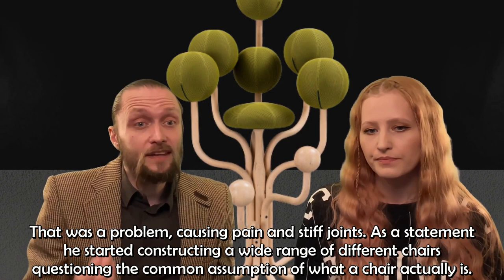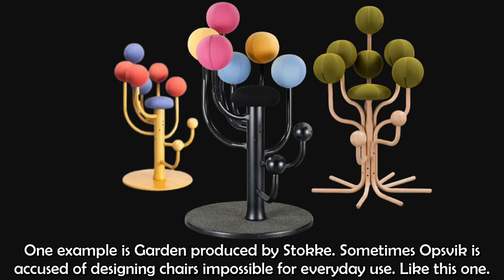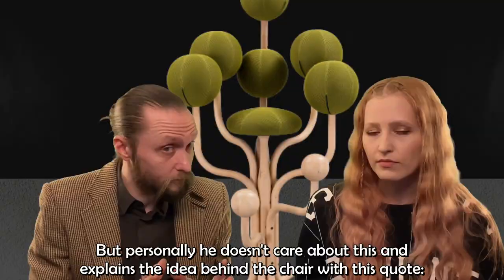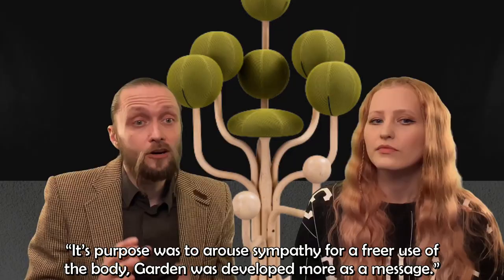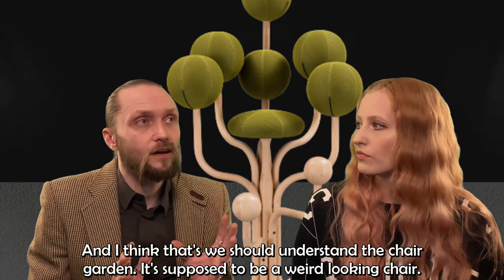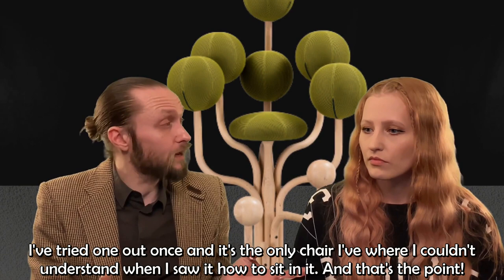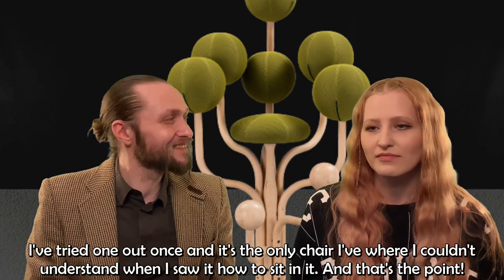As a statement, he started constructing a wide range of different chairs questioning the common assumption of what a chair actually is. One example is Garden, produced by Stokke. Sometimes Opsvik is accused of designing chairs impossible for everyday use, like this one. But personally he doesn't care, and explains the idea with this quote: 'Its purpose was to arouse sympathy for a freer use of the body. Garden was developed more as a message.' I've tried one out once and it's the only chair where I couldn't understand how to sit in it — and that's the point. So I really like it.